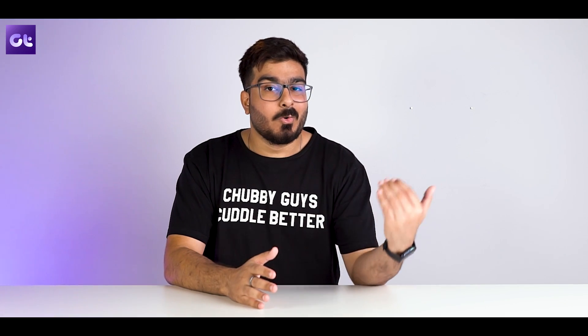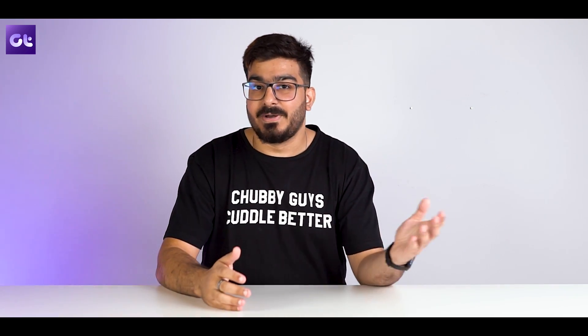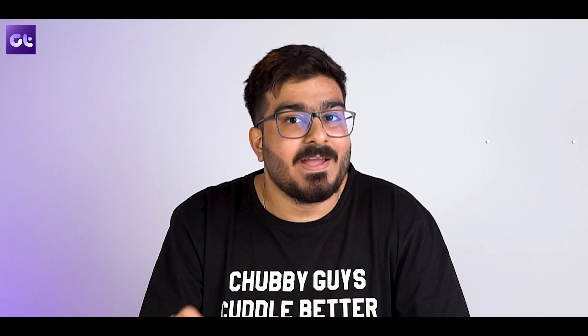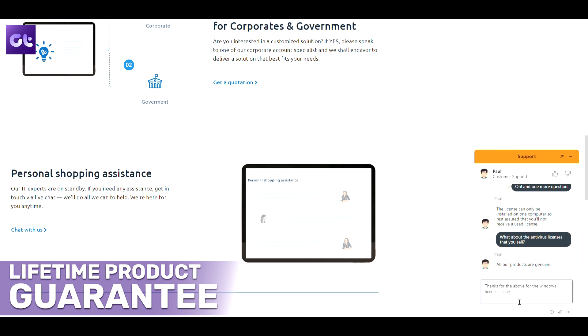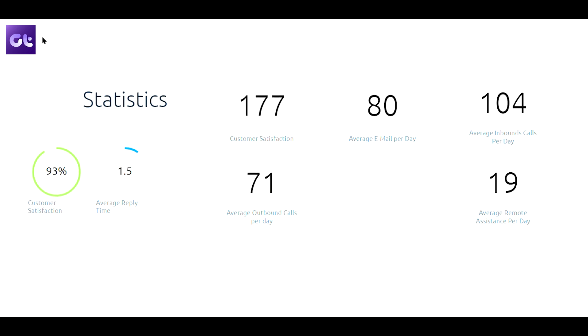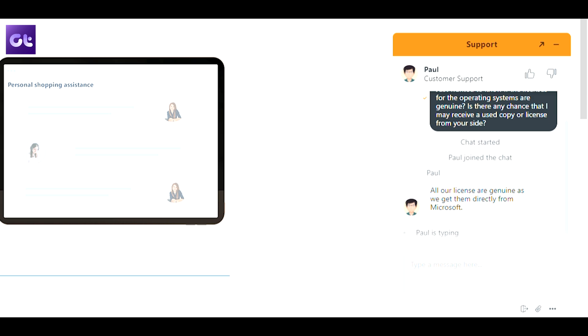Now you might argue that some other website offers even more discount compared to Software Keep, but that's where the reliability factor comes in. Software Keep is super reliable — it offers a lifetime product guarantee on your purchase, and for any issues that may arise the team will always be there to assist you. Software Keep has a top-notch 24/7 customer support team that's active 365 days, with a seamless and easy-to-access live chat option on their portal to quickly resolve any queries or issues.